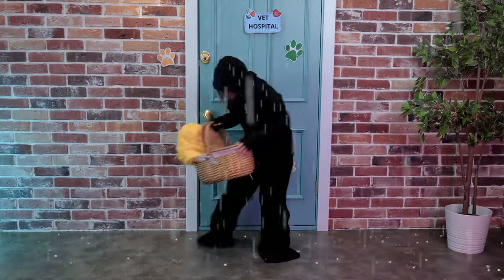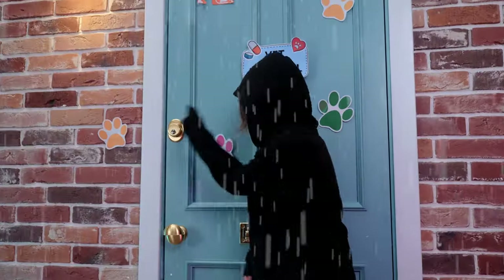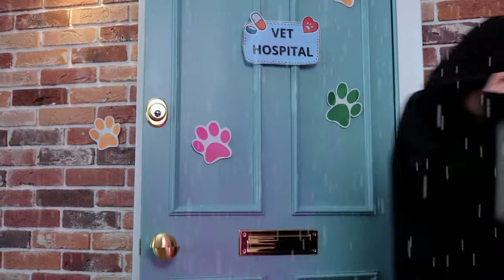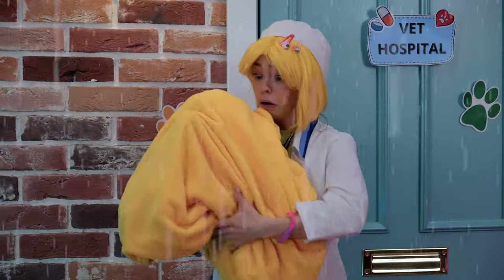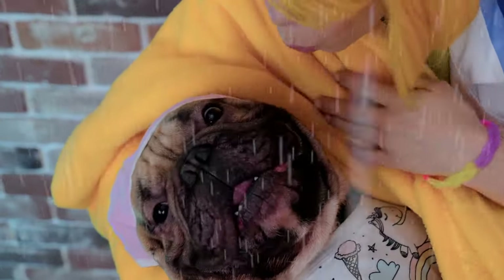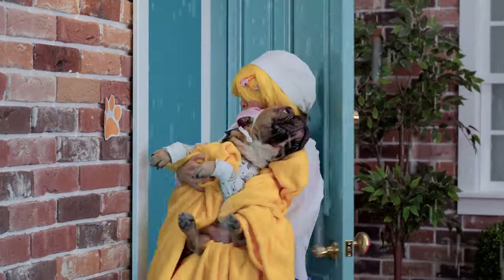Looks like someone's making a special delivery. Let's hope someone's inside. Quick, let's help. A doorstop puppy — what a good boy. We're taking you inside.